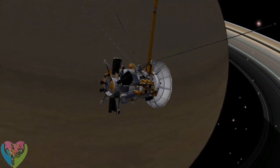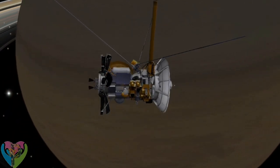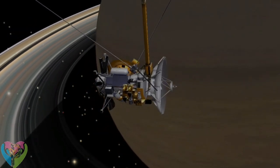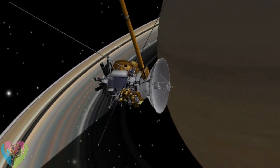The orbiter's primary mission ended on June 30, 2008. It then continued on the Cassini Equinox mission, seeking to answer new questions raised in Cassini's first years at Saturn. This was again extended in February 2010 with the Cassini Solstice mission, continuing until 2017.